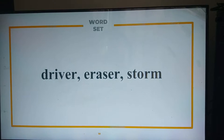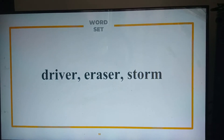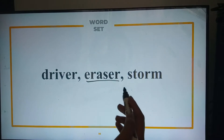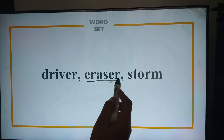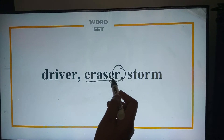Now, for our fourth rule, we have these words. Can you please read them? Driver, eraser, storm. Very good. Rule number four states that a vowel followed by R usually has a sound that is neither long nor short. For example, in the word 'eraser,' the letter E is followed by R. In accordance with rule number four, we neither pronounce E as a short sound nor as a long sound.